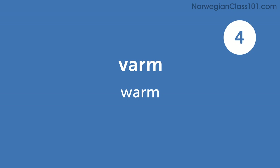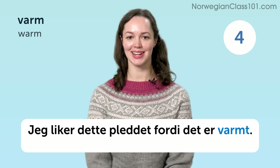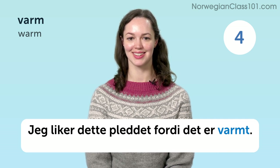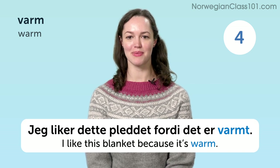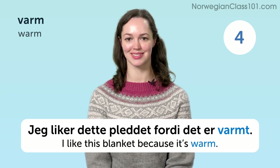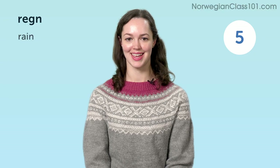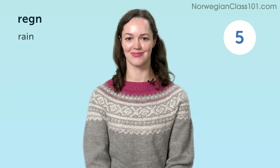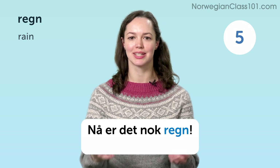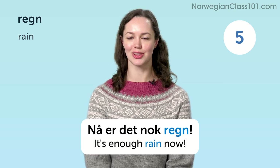Varm. Warm. Jeg liker dette pleddet fordi det er varmt. I like this blanket because it is warm. Regn. Nå er det nok regn. Now there is enough rain.